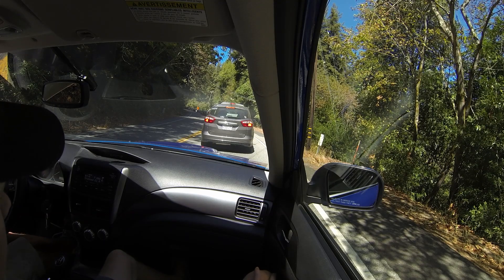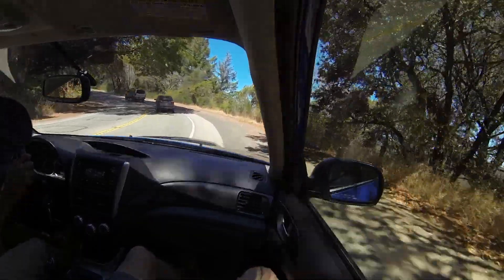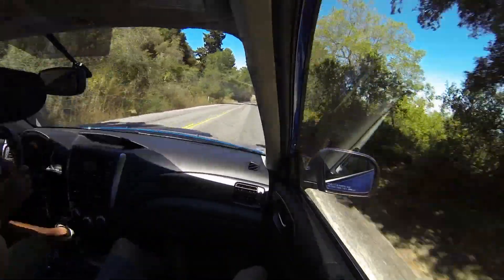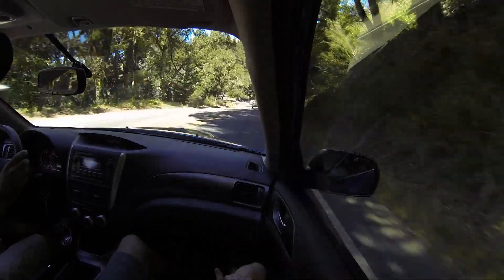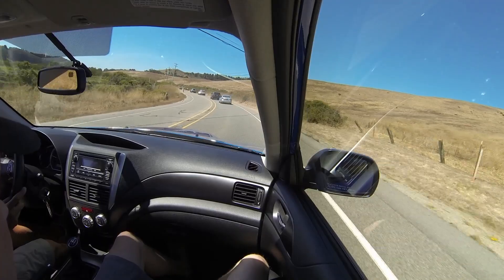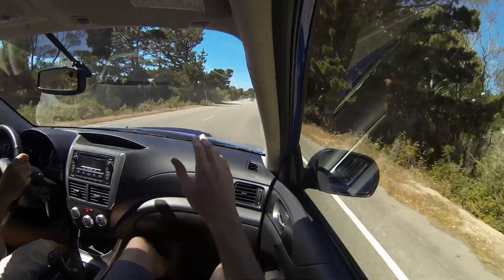Traffic. Pulling over to avoid traffic. There we go — backroads. Heading out to the beach now.